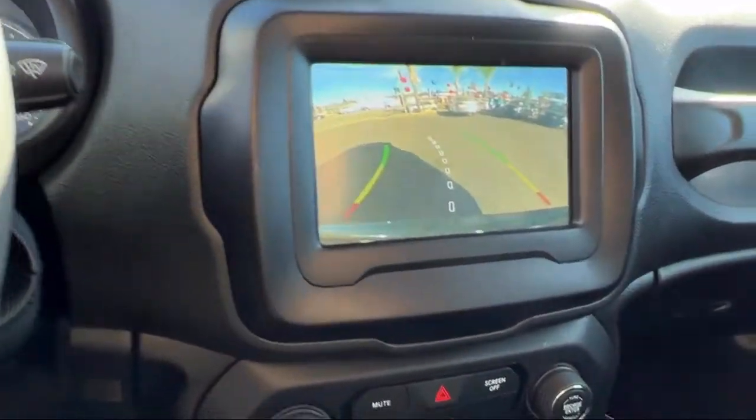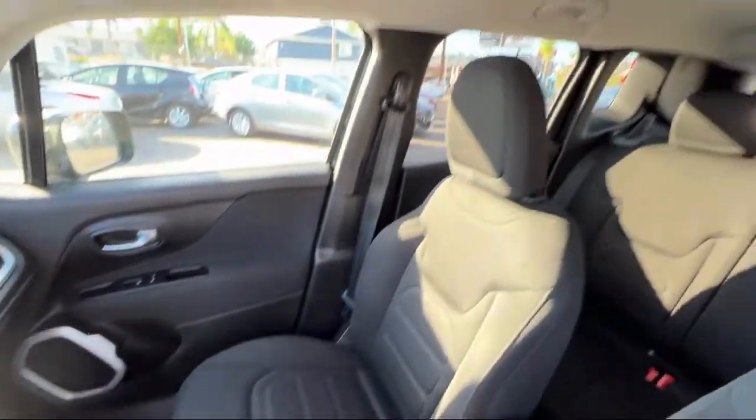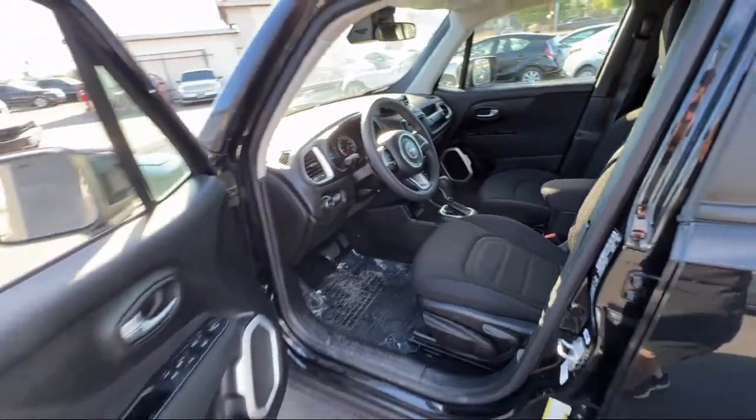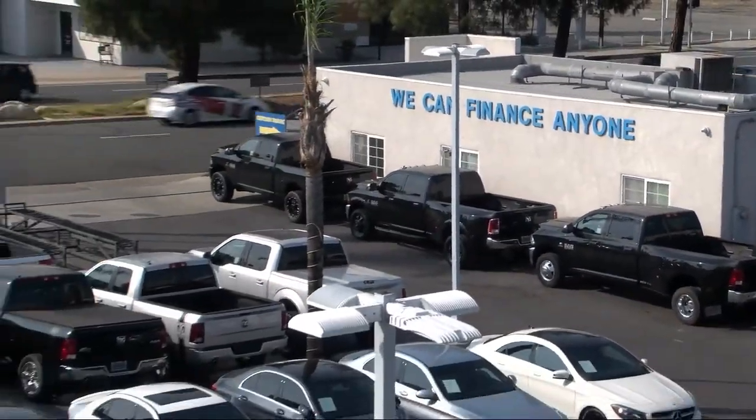Here at East County Pre-Owned Superstore, we've been San Diego County's best for over 20 years and the number one independent dealership in California, 15 years running. Let us prove to you why so many people trust us when it comes to buying their next vehicle. Our knowledgeable, no-pressure staff will help you drive away in a vehicle that is just right for you. So come visit us here at East County Pre-Owned Superstore — you'll be glad you did.